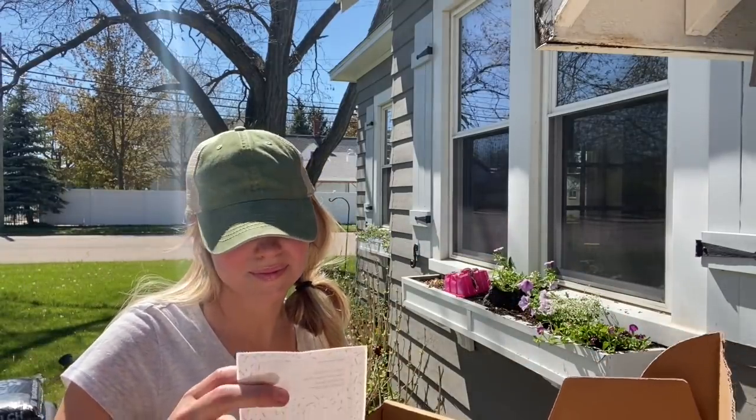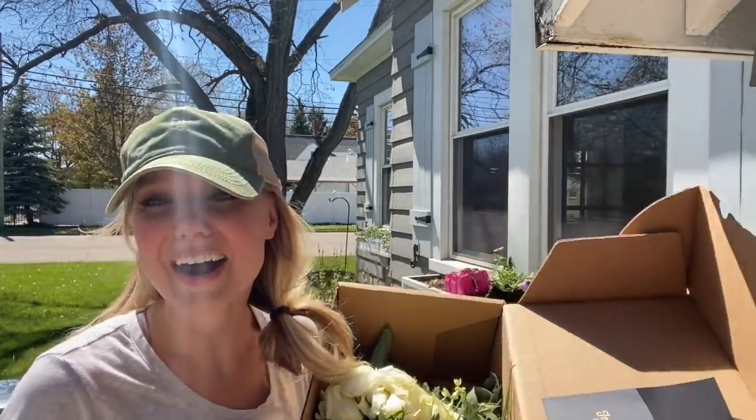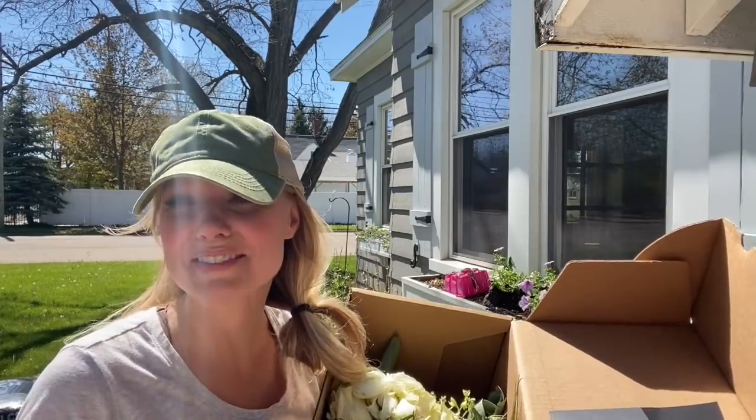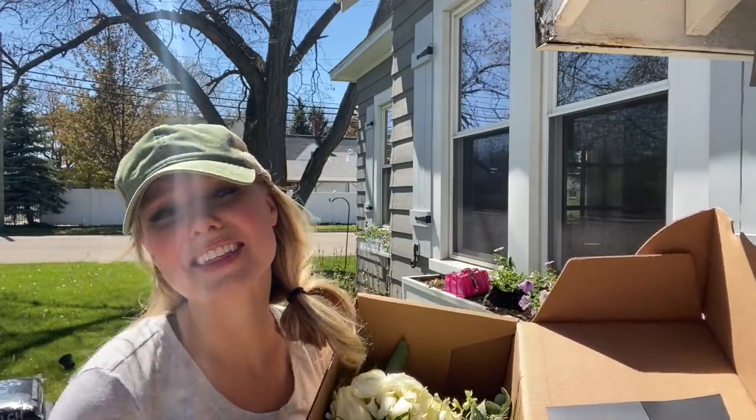I found a note! It's from Sarah. Do you guys follow Sarah at She Holds Dearly? Her YouTube channel is amazing. Sarah, thank you! How cool that these came in the middle of my YouTube video. That was so sweet.